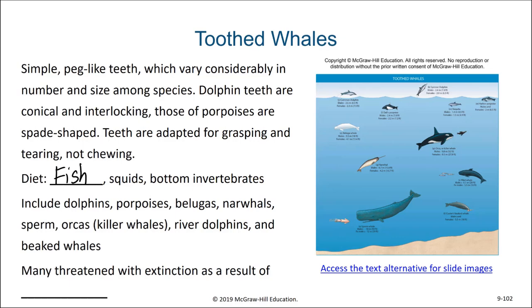The toothed whales include dolphins, porpoises, belugas, narwhals, sperm whales, orcas, river dolphins, and beaked whales. Many are threatened with extinction as a result of whaling.